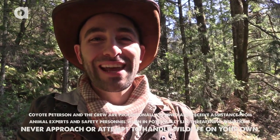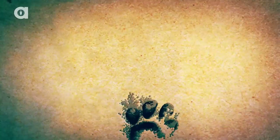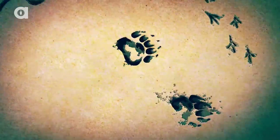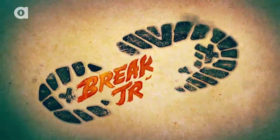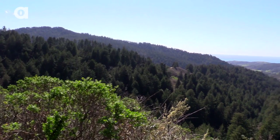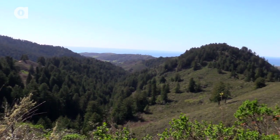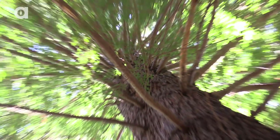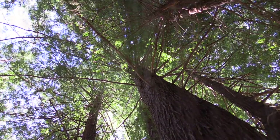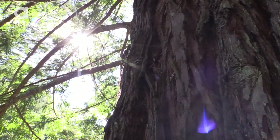Boy, do I have a slimy treat for you guys today. I'm Coyote Peterson, and this is the Banana Slug. The California coast is home to one of nature's most epic giants, the Coast Redwood. Rooted like skyscrapers across Northern California, these beautiful works of nature have existed on the planet for over 20 million years.